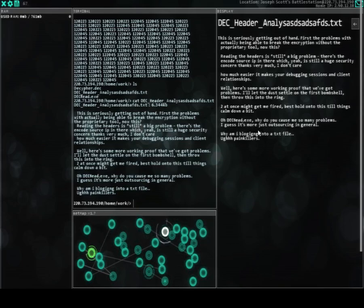Deckhead.exe — why do you cause me so many problems? I guess it's more just outsourcing in general. Why am I blogging into a text file?